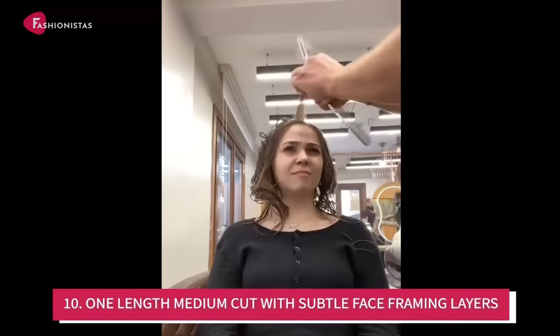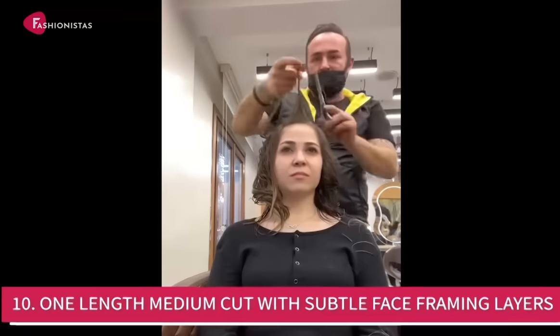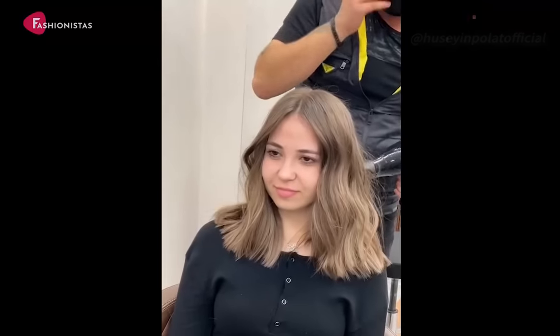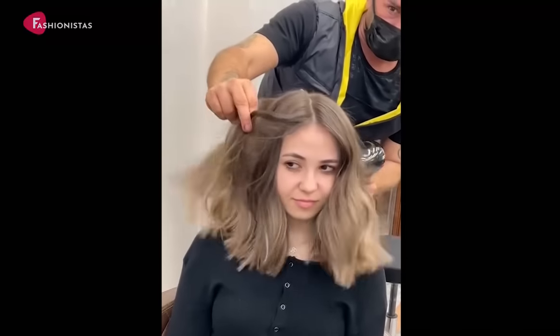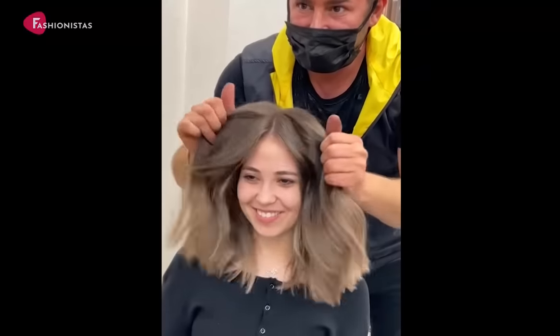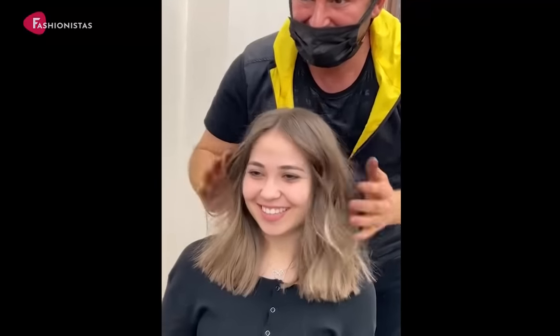Number 10: One Length Medium Cut with Subtle Face Framing Layers. This nice medium length cut with subtle face framing layers is so versatile and easy to style. You can wear it straight, wavy, or curly and it will always look great. We recommend this cut to anyone with a round face looking for a new style.